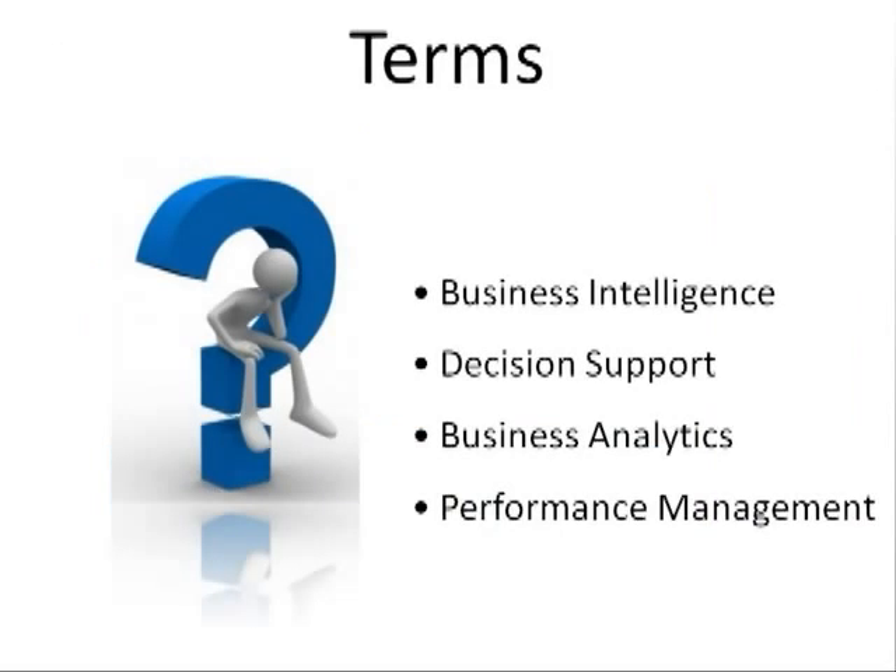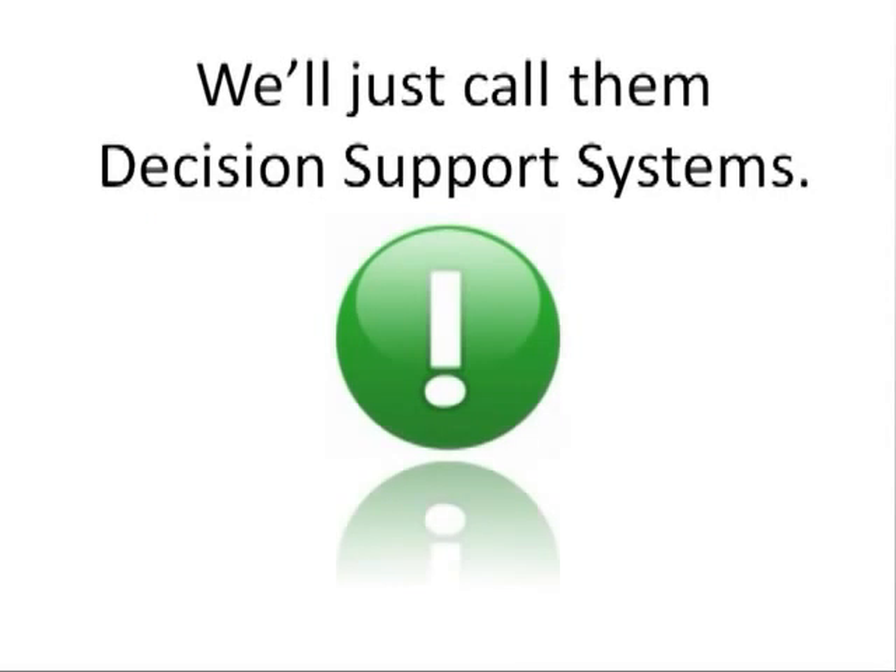There are many terms currently being used to describe solutions that help provide insight for better decision-making. Each term has a slightly different area of focus. For this presentation, we'll refer to any application or portion of an application that transforms data into information, thus providing more insight to allow users to take action. We'll just call these systems decision support.